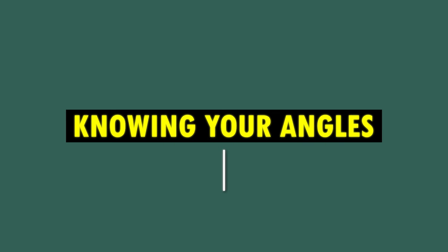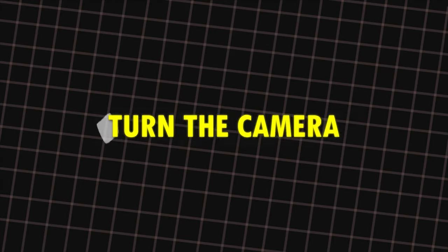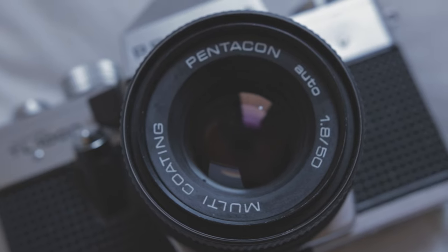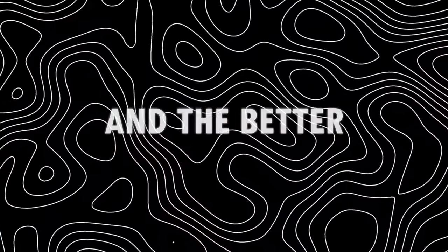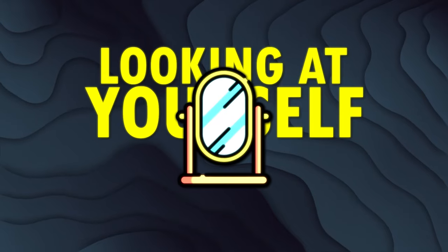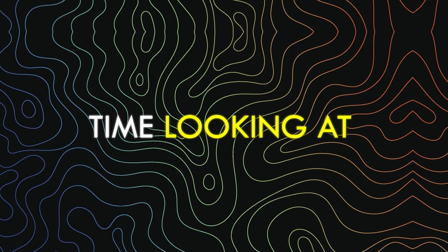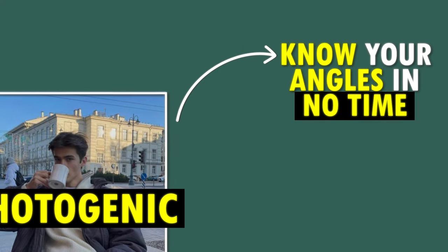Know your angles — knowing your angles is super important. Focus on adjusting your chin, head, and body. Turn the camera up or down and repeat till you like the outcome. Take as many pictures as you can; the more you practice, the more natural and easy it will be, and the better they will look. It will take some time at first, but as soon as you know your angles, your photos will look a lot better. Also, spend more time looking at yourself — in the mirror or through your camera — and you will become a lot more photogenic in no time.